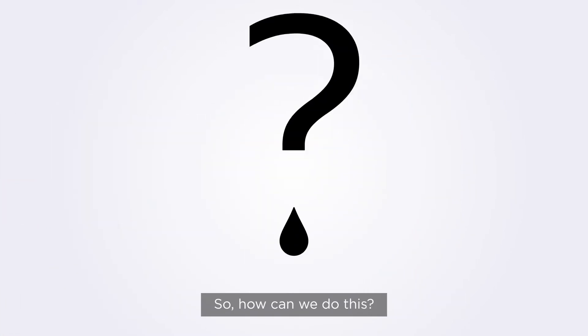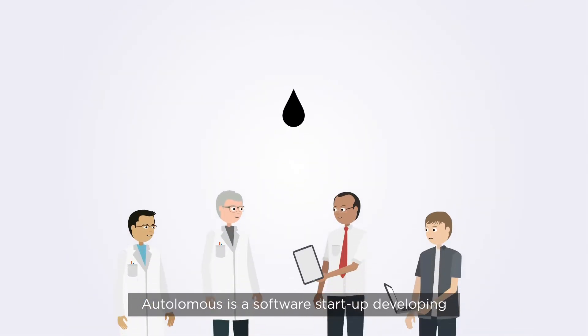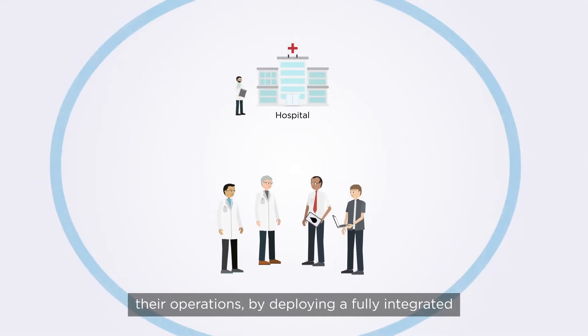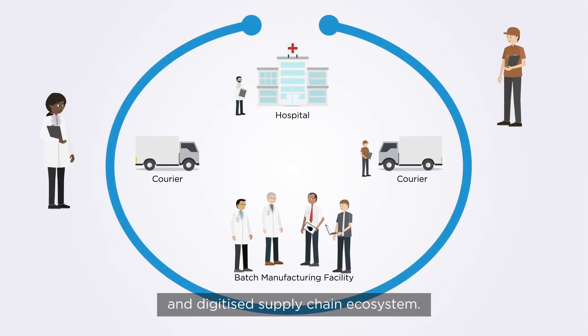So how can we do this? Enter Autolomus. Autolomus is a software startup developing innovative IT solutions for CGT manufacturing. They provide manufacturers with ways to scale their operations by deploying a fully integrated and digitized supply chain ecosystem.